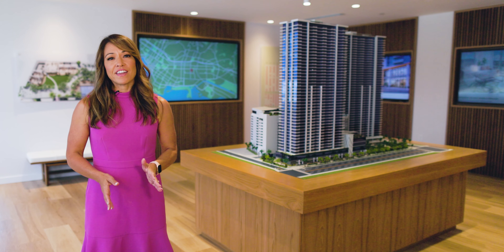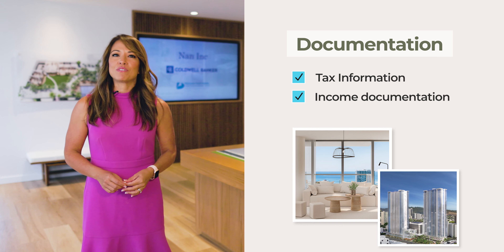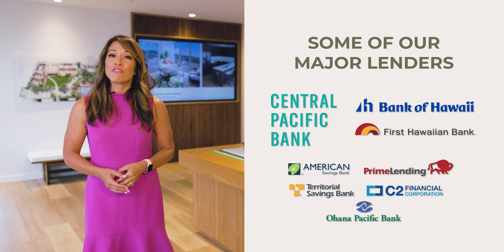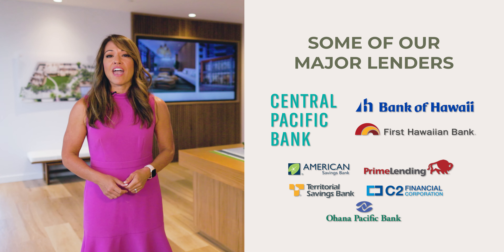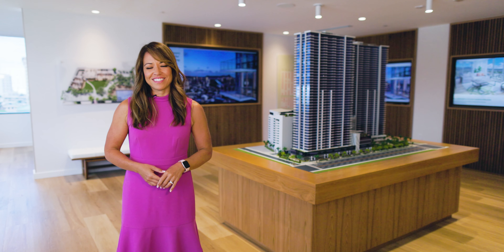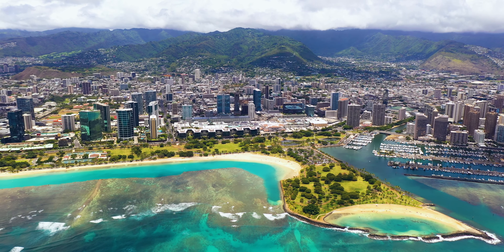Our lending partners are vital to the application process, as applicants will need to provide tax information and income documentation to prove eligibility. We're working with all the major lenders like Central Pacific Bank, First Hawaiian Bank, Bank of Hawaii, and many others to help determine if you're both eligible and qualify for a mortgage in the project, both of which are crucial for buying an affordable housing unit. Thank you so much for watching.